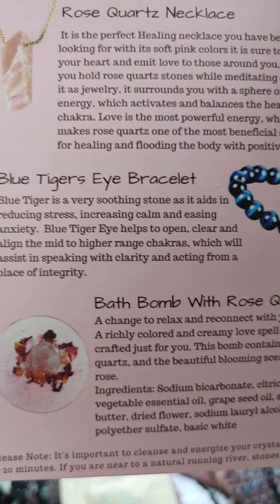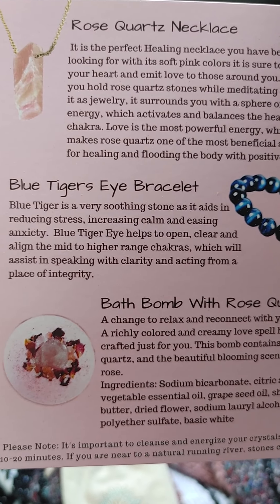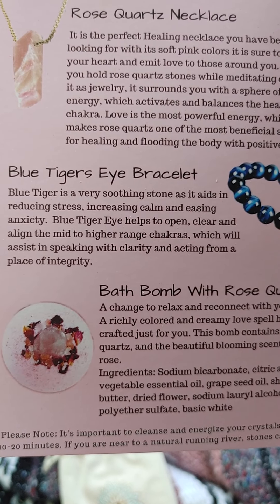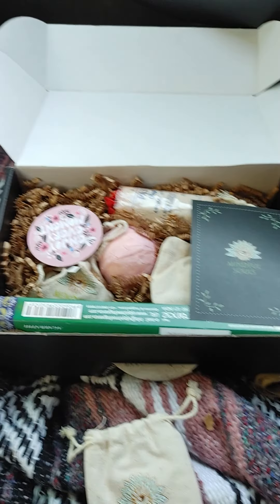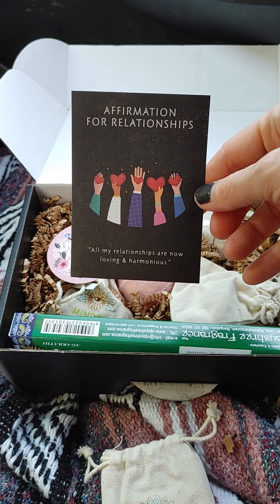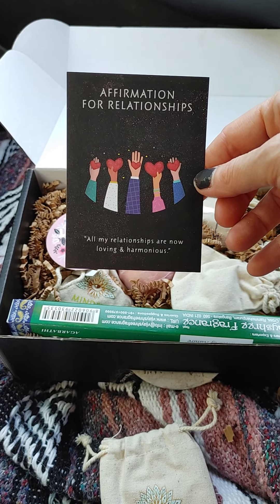Here's all the stuff that's in the box. Blue tiger eye bracelet. Blue tiger eye is a very soothing stone as it aids in reducing stress, increases calm, and easing anxiety. It helps to open, clear, and align the mid to higher range chakras, which will assist in speaking with clarity and acting from a place of integrity. Every box comes with one of these cards — this is an affirmation for relationships: 'All my relationships are now loving and harmonious.' And every box comes with a sticker: 'Enjoy every moment.'